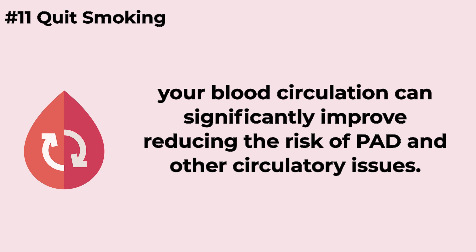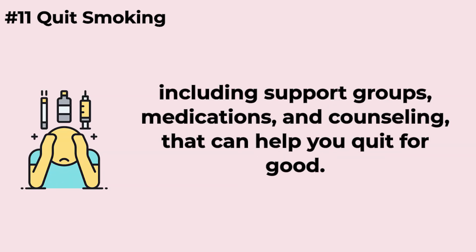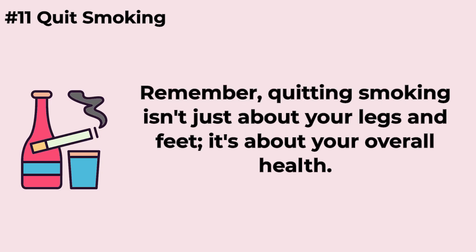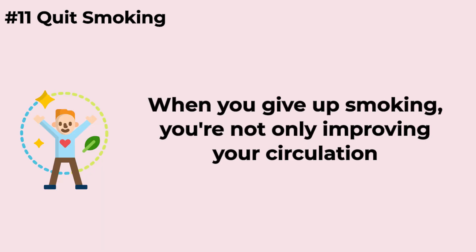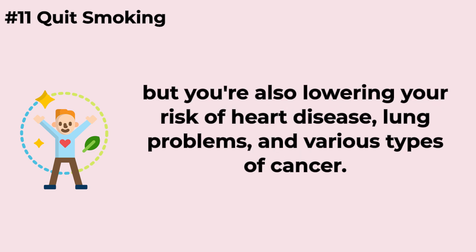Research indicates that within just a few weeks to months of quitting, your blood circulation can significantly improve, reducing the risk of PAD and other circulatory issues. Quitting smoking can be tough — it's not just a physical addiction, it's also a psychological one. However, there are many resources available, including support groups, medications, and counseling, that can help you quit for good. Remember, quitting smoking isn't just about your legs and feet, it's about your overall health. When you give up smoking, you're not only improving your circulation, but also lowering your risk of heart disease, lung problems, and various types of cancer.